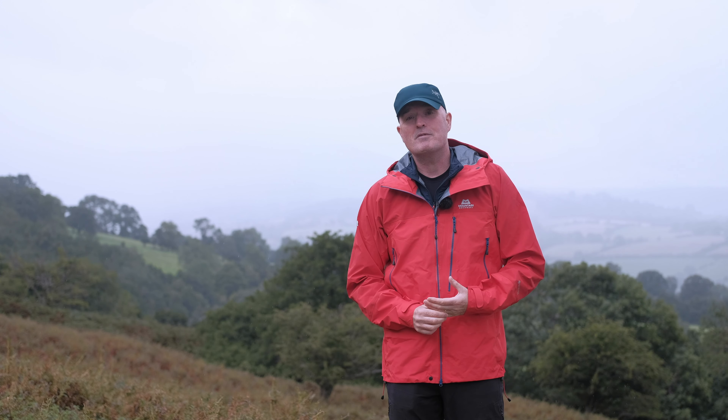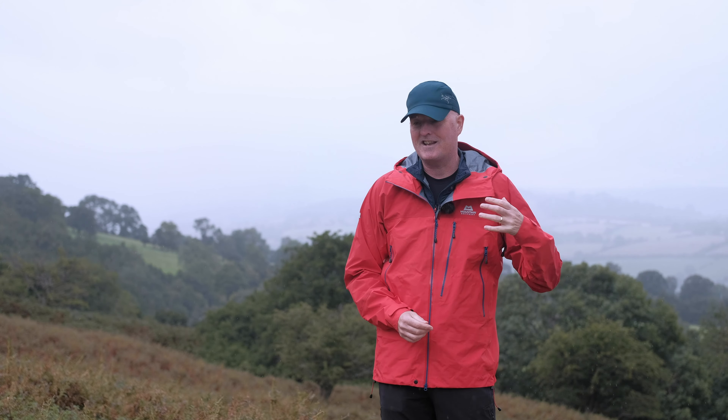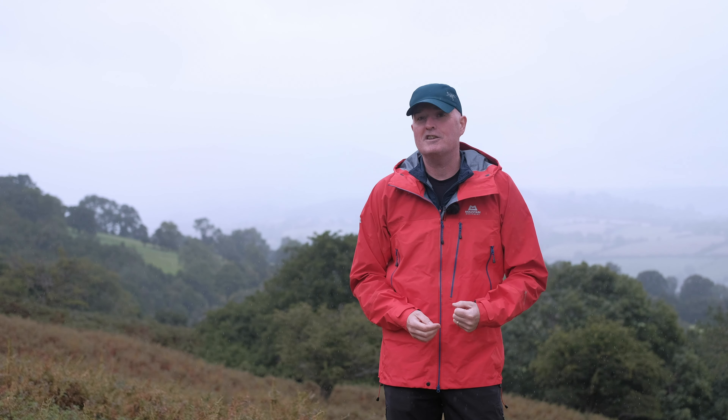This is the brand new Mountain Equipment Lhotse jacket. In this video we will be talking about what it is, what it's made from, what its features are, what it's good for, and why we think it's such a brilliant new jacket from Mountain Equipment for this season.